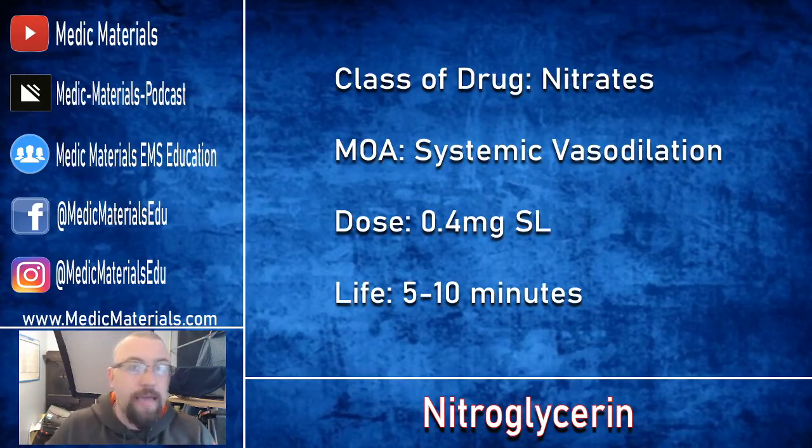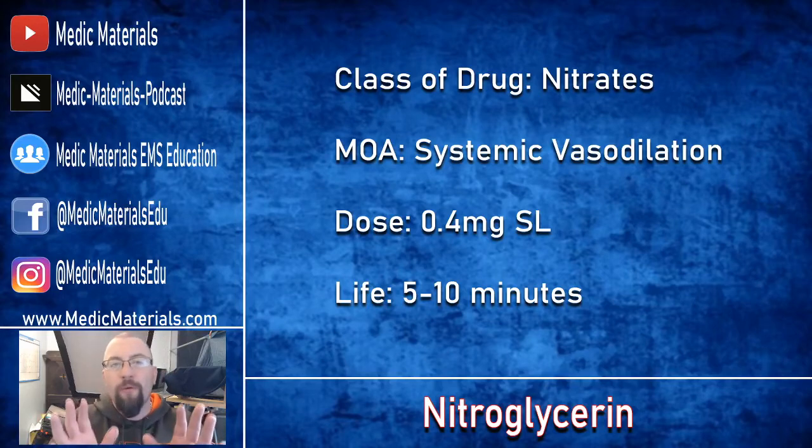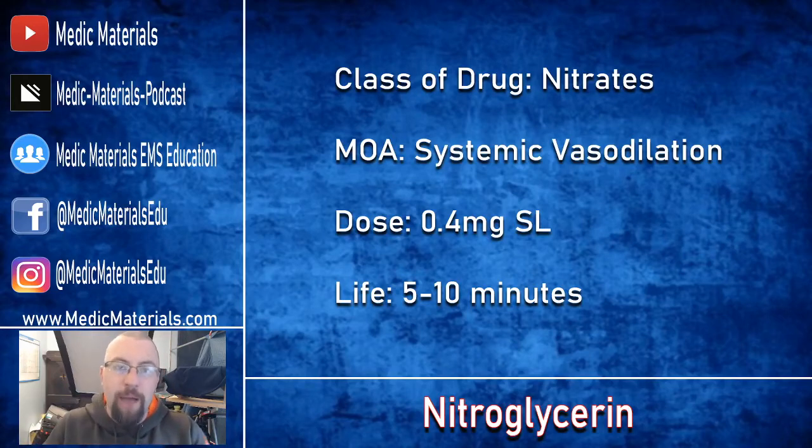The typical dose we see in EMS is 0.4 milligrams per sublingual dose, whether that be a tablet or a spray. From my research I've seen 0.3 milligrams and 0.6 milligrams, but typically the most popular for EMS agencies is 0.4 milligrams sublingual.